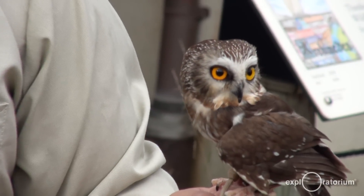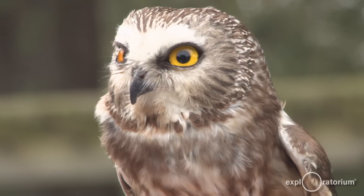Here we are today at the San Francisco Zoo and we're going to get to visit with some of the wonderful owls they have here at the zoo.